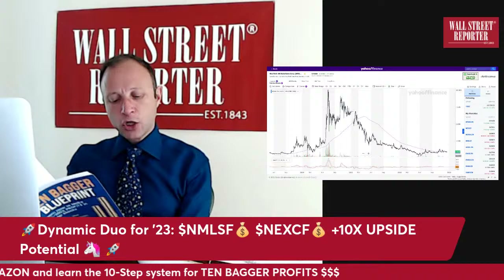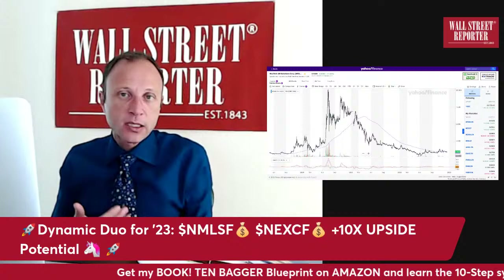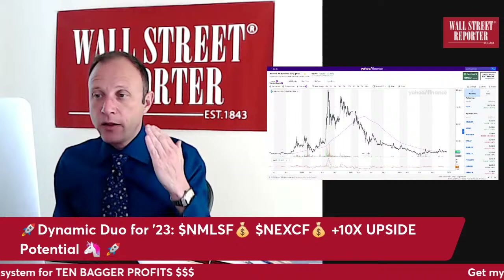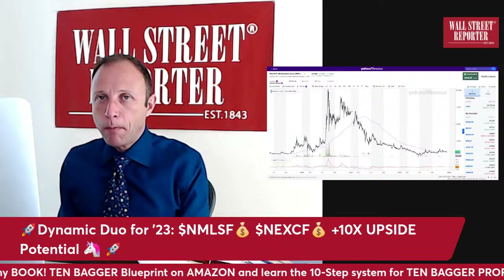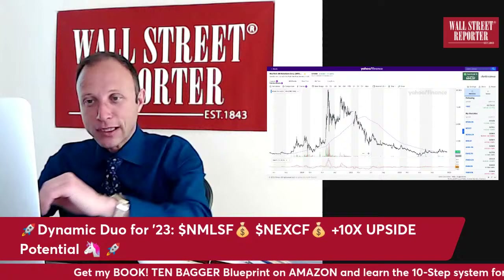Here are the 10 steps: market opportunity, story, traction, catalyst, inflection point, CEO quality, valuation, theme/sector heat, chart, and promo edge plus market conditions. You want as many of those as possible in your favor because that gives you a high-probability bet. The stock market is not as efficient as they say — especially in the micro-cap area. There are real pockets of inefficiency in micro-caps, and that's the opportunity.